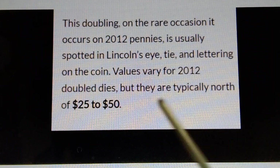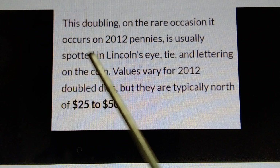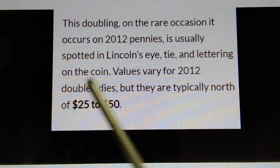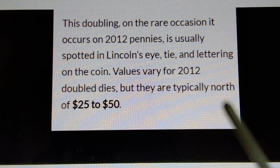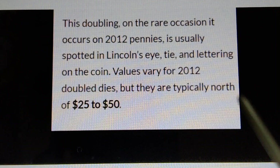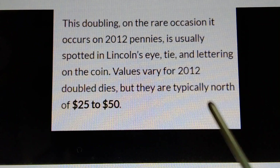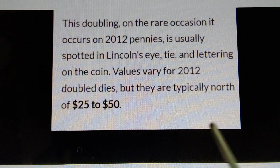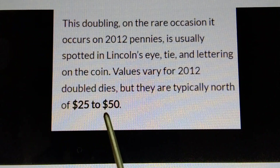Double die errors: on the rare occasion doubling occurs on 2012 pennies, it is usually spotted in Lincoln's eye, tie, and lettering on the coin. Values vary for 2012 double die pennies, but they are typically worth twenty-five dollars to fifty dollars.